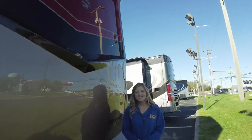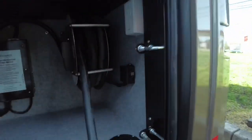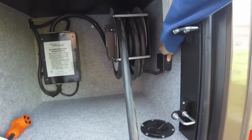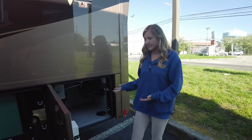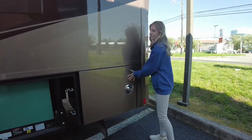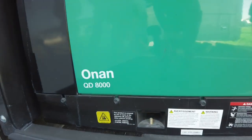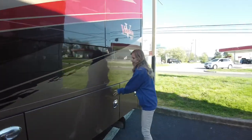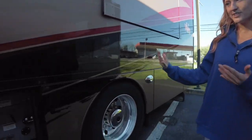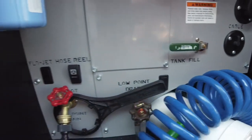Now let's check out down the driver's side. We are at our last storage compartment — this houses our 50 amp power cord, and it is on a power reel so with a touch of a button it retracts, so we're not getting our hands dirty while cleaning up. In there is also our surge protector. The next compartment has our Onan 8000 quiet diesel generator. Continuing down, next will be our wet bay — as you can see it is all nicely labeled — and you have a whole house water filtration system as well.